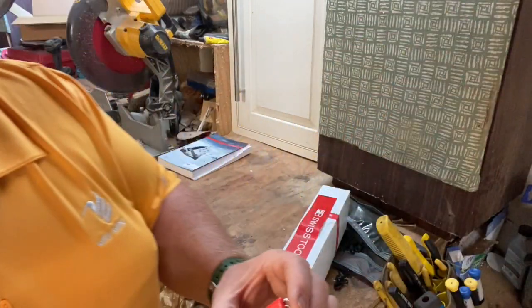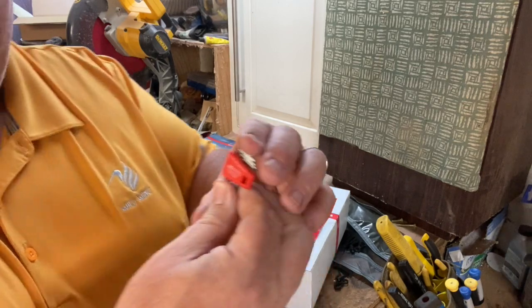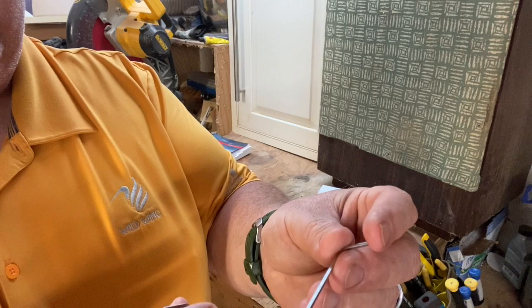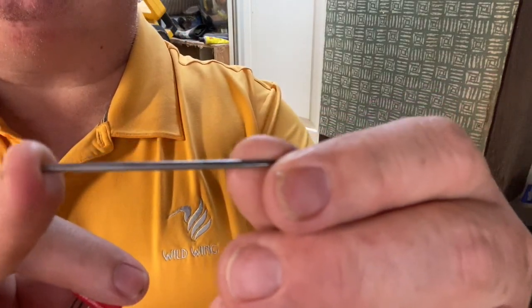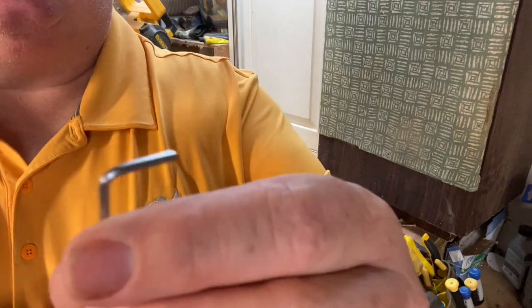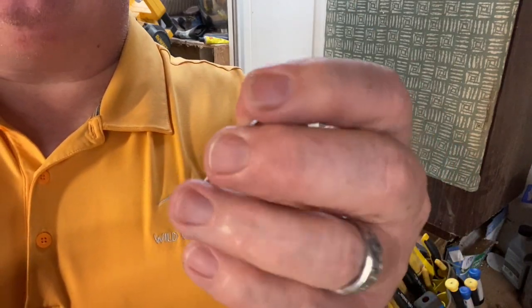Look at that, you guys! This is awesome — it goes from a two millimeter to a 0.7 one millimeter. Oh look at this! Okay, they're an Allen set. If you're not a tool junkie you won't understand, but oh man, they're buttery smooth.